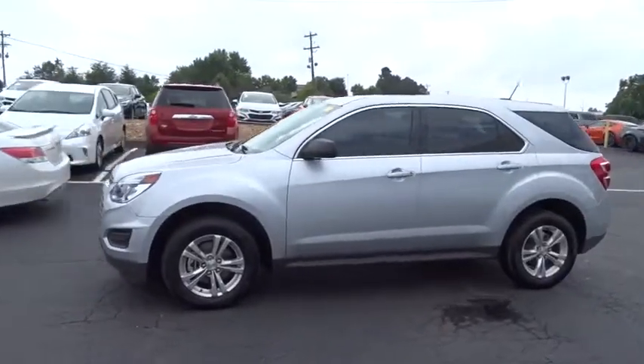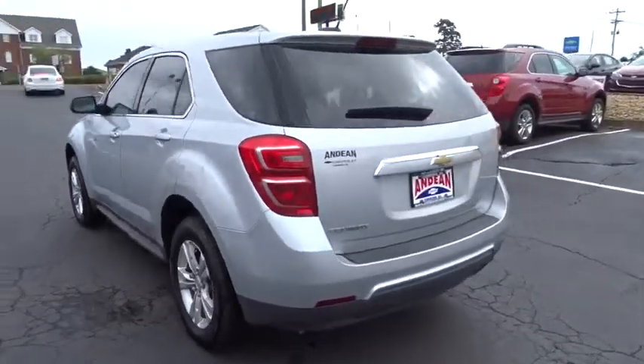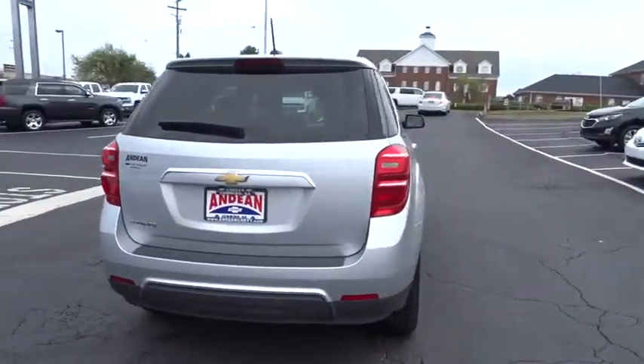The 2017 Chevrolet Equinox. Fuel efficiency, safety, and value equals the Chevy Equinox. This vehicle has less than 30,000 miles.